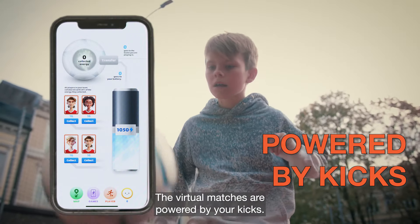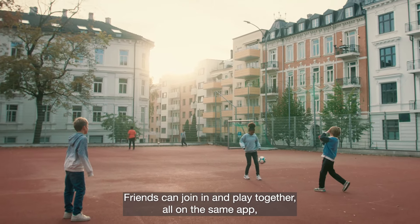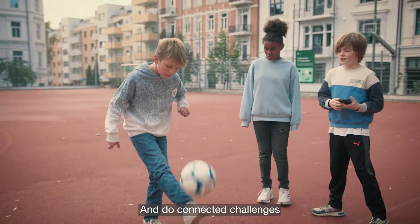The virtual matches are powered by your kicks. Friends can join in and play together, all on the same app. Or you can connect virtually to other players around the world and to connected challenges.